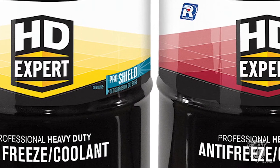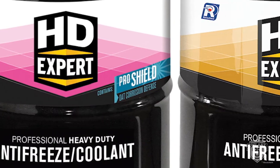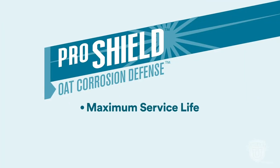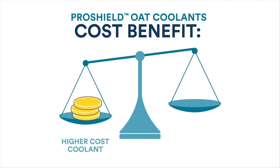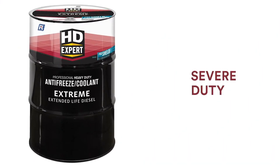The next four formulas feature the ProShield OAT corrosion defense system, a proprietary blend of ingredients designed for exceptional performance. ProShield delivers maximum service life and superior protection for all components including aluminum, is 2-EHA-free, does not require any coolant extender, and is able to combat CAB flux contamination in many instances. ProShield helps to eliminate maintenance costs and offers longer service life, making it far less expensive in the long run.